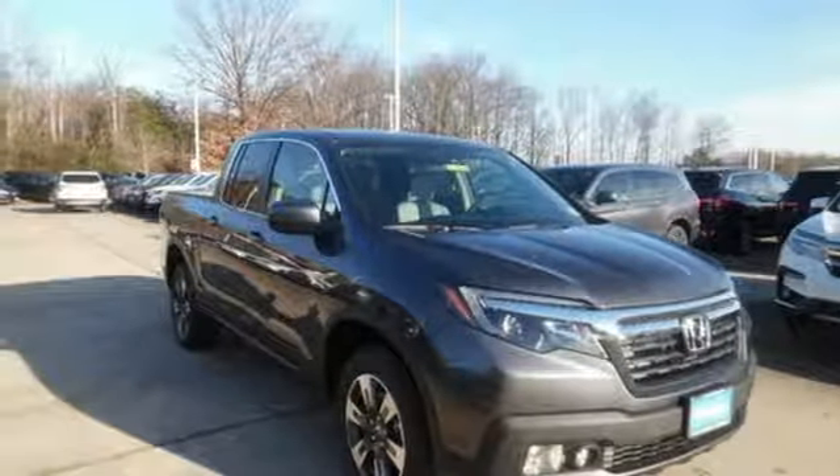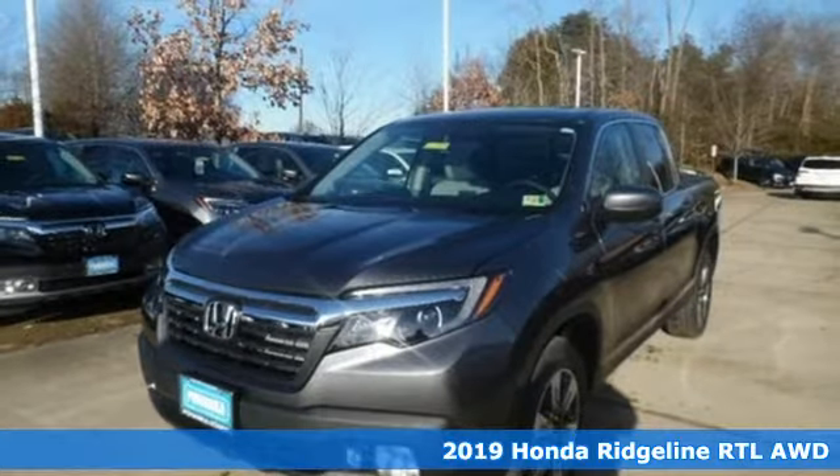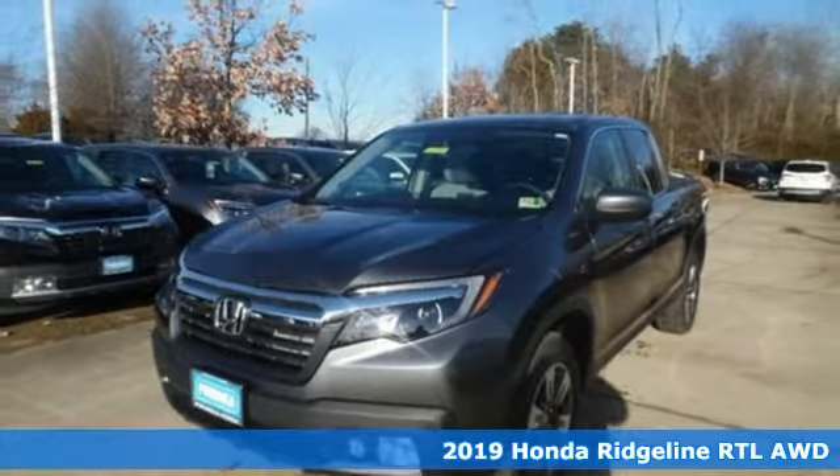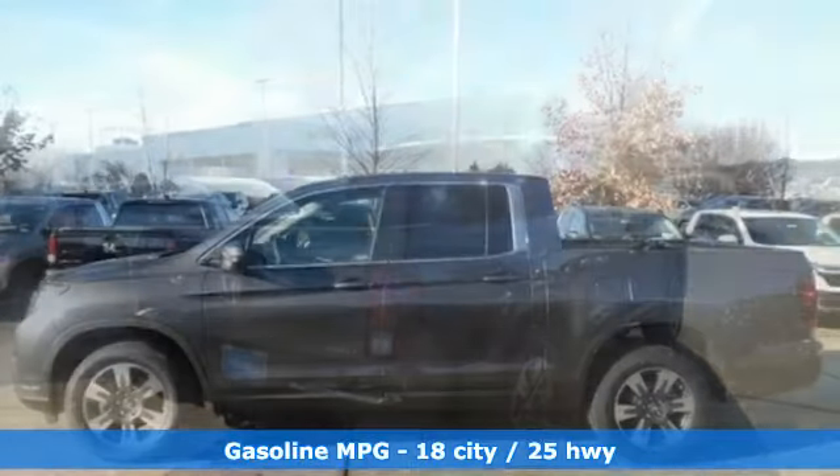It's a new 2019 Honda Ridgeline. It's where tough and intelligent merge, providing a ride that's so smooth you'll think the world's flat. You'll look forward to every drive with features like these.